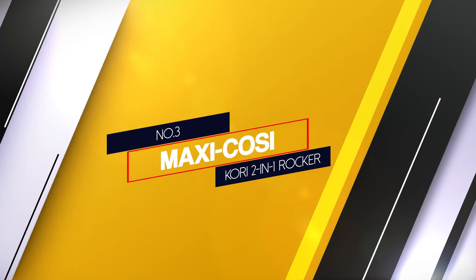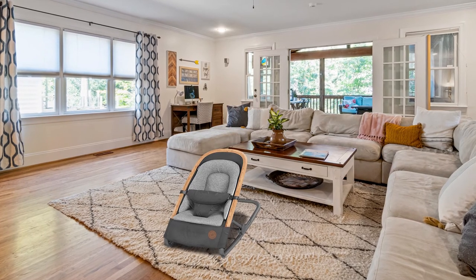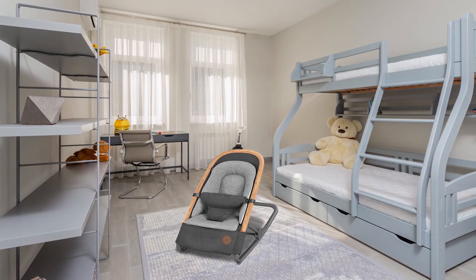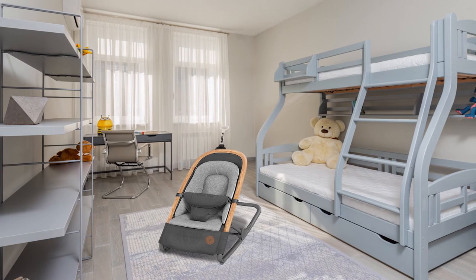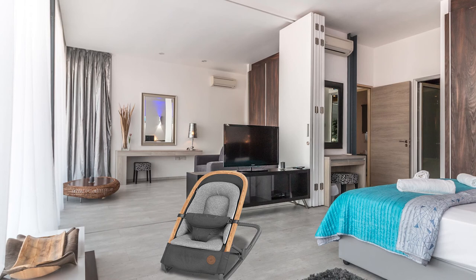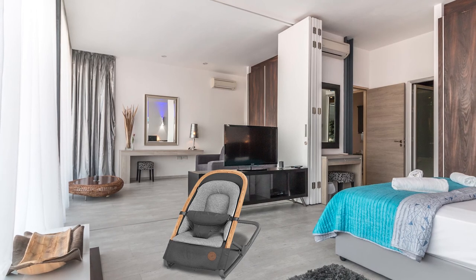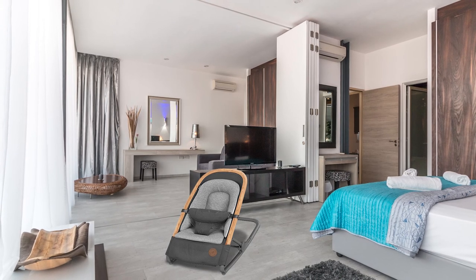Number three: the Maxi-Cosi Corey 2-in-1 Rocker. The Maxi-Cosi Corey 2-in-1 Rocker is a straightforward rocker that is big on style and quality. It features stylish wood accents and high-end materials compared to much of the plastic competition. It folds flat for travel or storage and comes pre-assembled. The frame fabric is removable and machine washable, giving it a leg up on the competition for cleanup. The Corey features a modern design, lightweight and supportive inlay, and is easy to adjust from stationary to rocking.